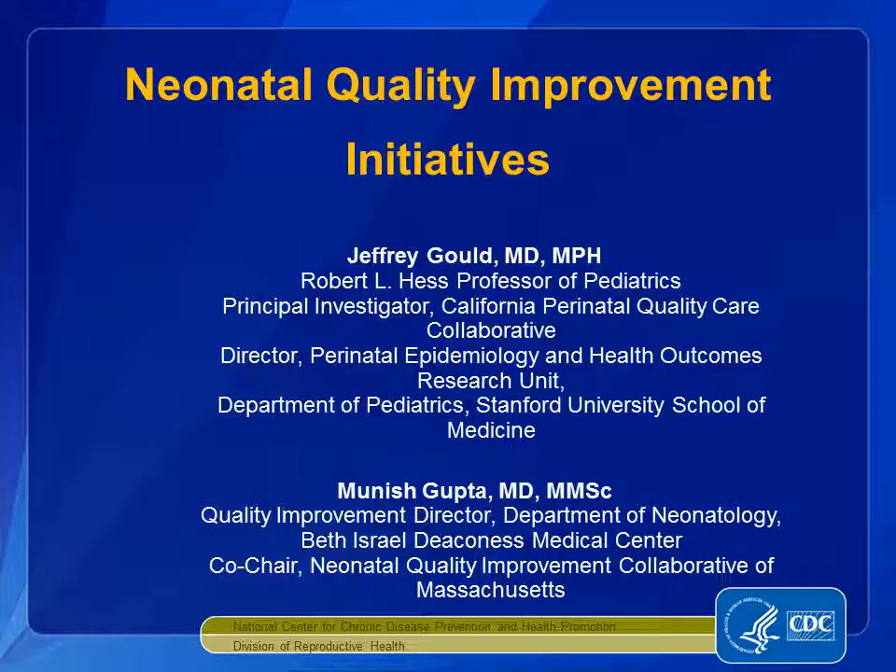Our presenters today are Drs. Jeffrey Gould and Munish Gupta. Dr. Jeffrey Gould is the director of the Perinatal Epidemiology and Health Outcomes Research Unit in the Division of Neonatology at the Stanford University School of Medicine and Lucille Packard Children's Hospital. He also directs the California Perinatal Quality Care Collaborative, a network of 127 California hospitals that provide intensive care to newborns and have volunteered to submit and compare uniform care processes and outcome data and conduct quality improvement initiatives.